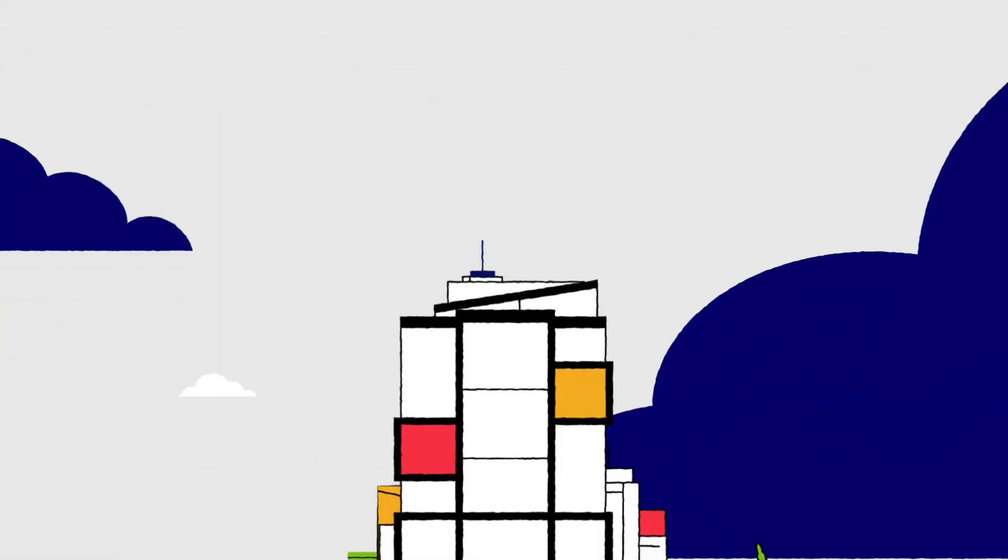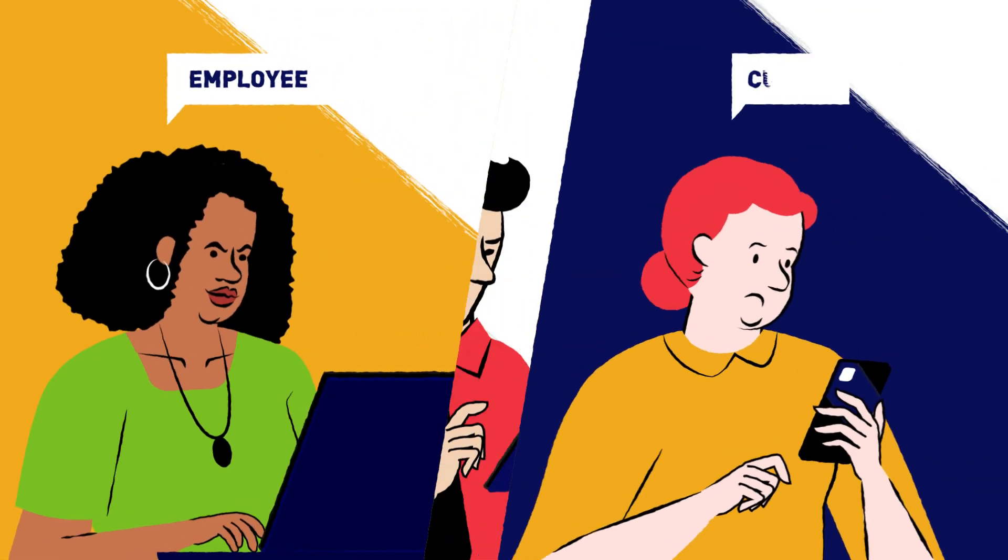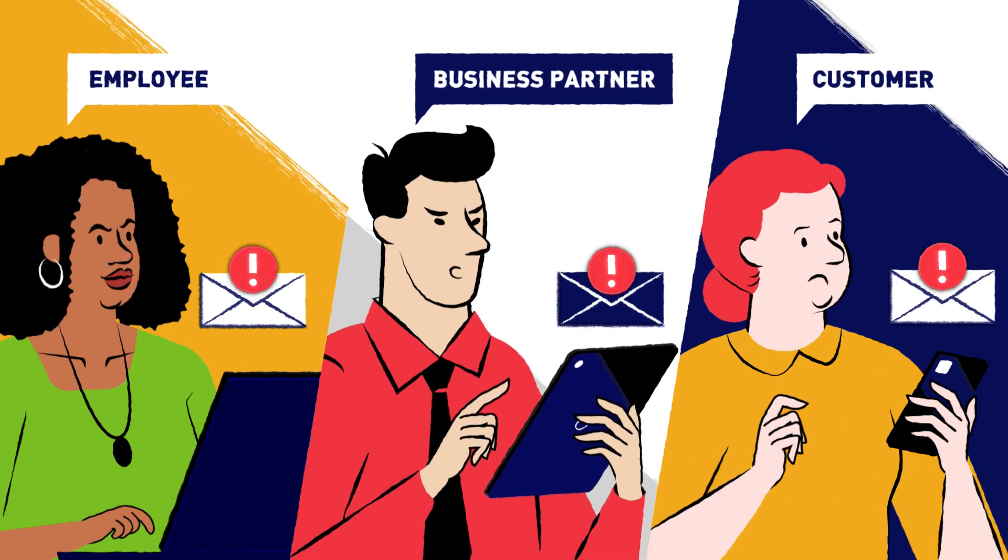The result? Threats spread internally, by email, across the organization and externally to customers and business partners, compromising the entire supply chain.